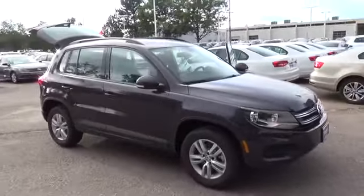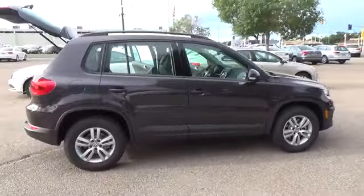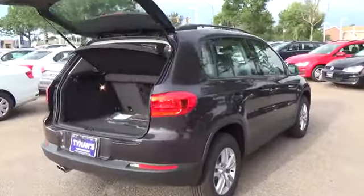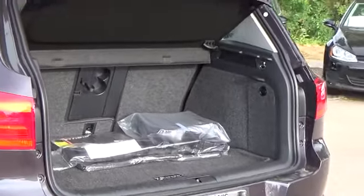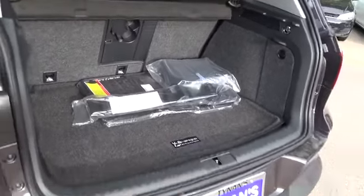The Tequan S has a 2.0-liter four-cylinder engine with 200 horsepower. Standard features include 4-Motion all-wheel drive, heated side mirrors with integrated turn signals, 16-inch steel wheels, Bluetooth with audio streaming, rear-view camera, touchscreen sound system, and climatic manual single-zone climate control with pollen filter and rear passenger ventilation.